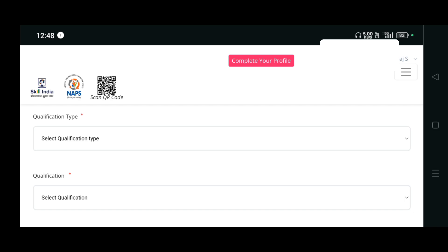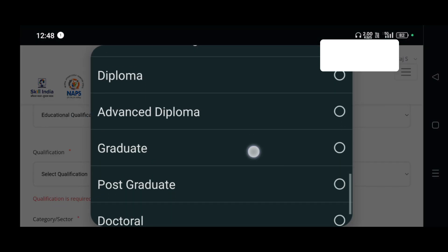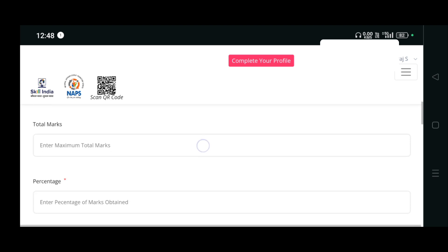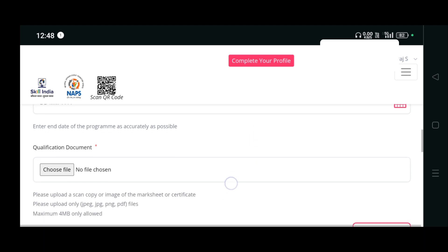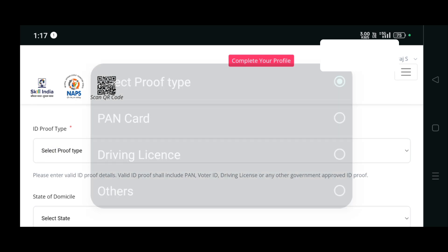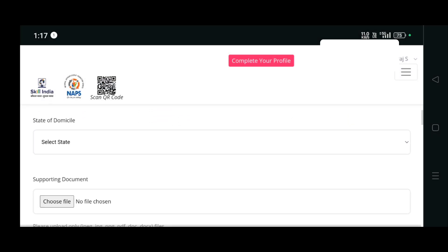You have to enter your qualification type, your marks, your total marks percentage, start date and end date of your course, your proof, and your qualification document. After entering your educational details, you have to enter your mother's name.